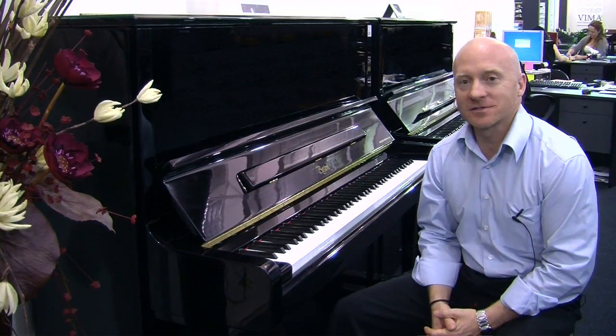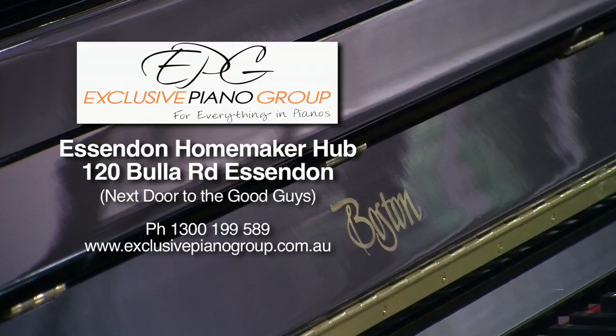Craig, we've got the full range of the Boston pianos in our Essendon showroom. Off the Tullamarine Freeway, take the Buller Road exit and we're in the Essendon Retail Complex, right next door to The Good Guys.